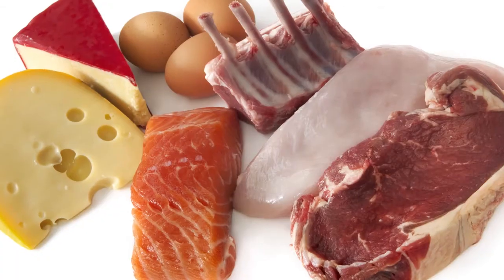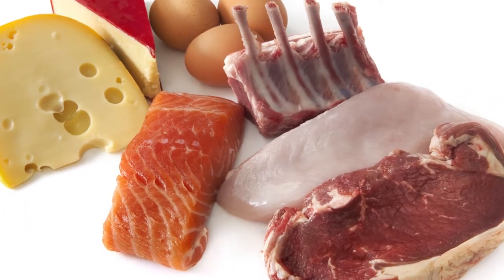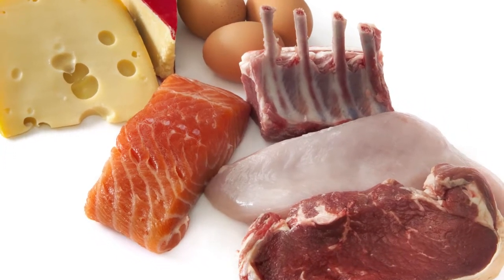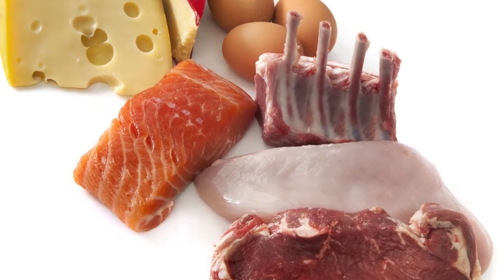Protein sources of food are going to be things like fish and meat, chicken, eggs. Your beans can also be a good protein source, but initially you're going to start with eating one ounce portions of protein.